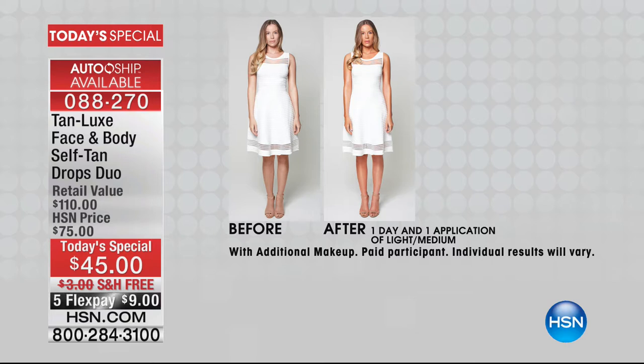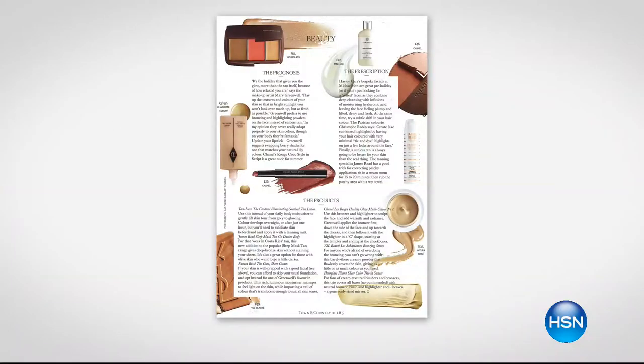This is your face and body self-tanning drops duo. When we talk about the fastest-growing sunless tan company in the world, it's Tan Luxe. They are turning the world and really the category of tanning on its head.